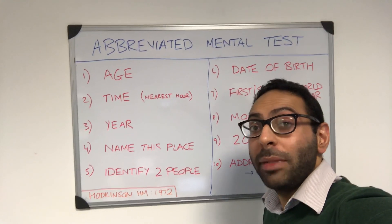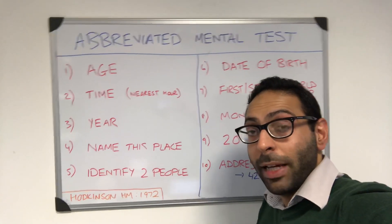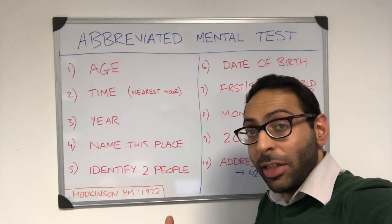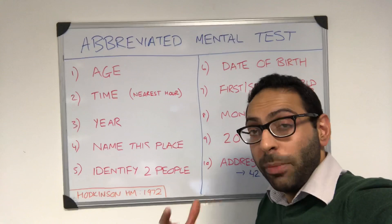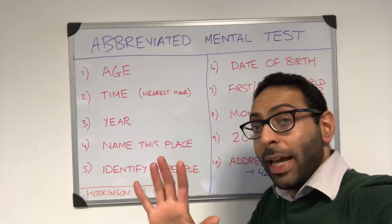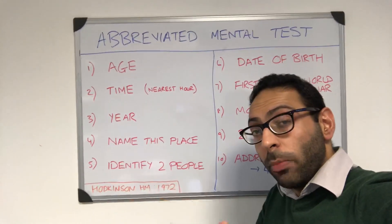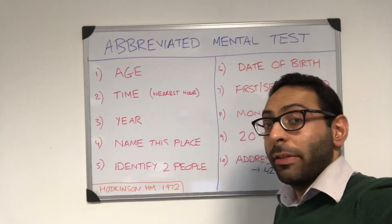Quite a few asked me to do a quick video on AMT, or Abbreviated Mental Test, when looking at cognition or cognitive impairment. Remember, there are lots of other tests you can use, things like 6CIT or GPCOG — we'll do videos on those as well. But this is about AMT out of 10: 10 questions, one mark each. You're looking for a score of 7 or below to term it a positive result.